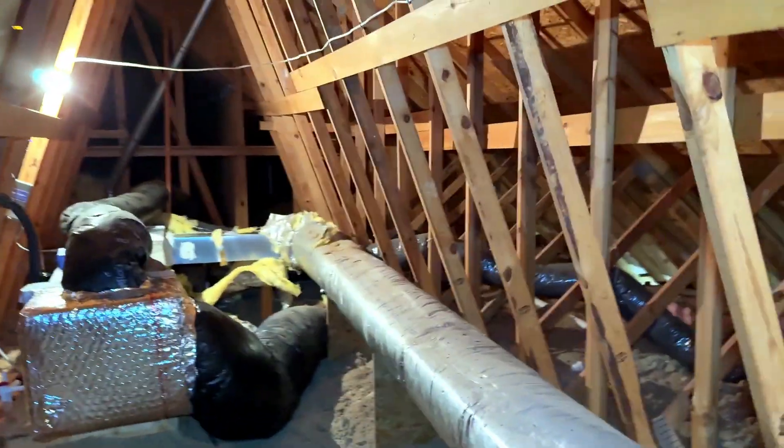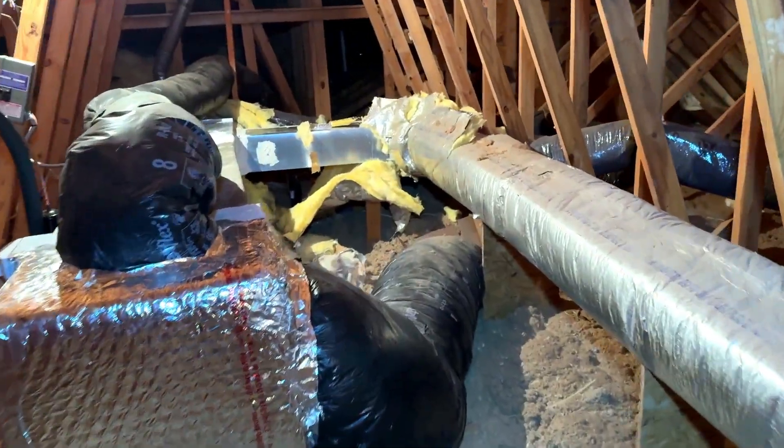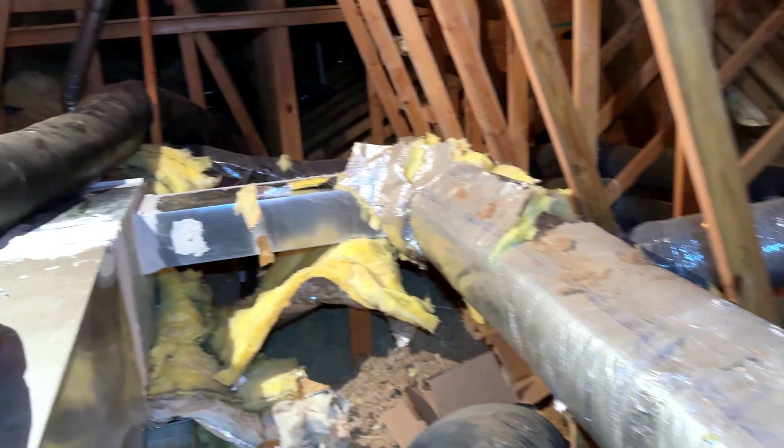So I'm up in this attic in Maple Lawn, Howard County, and I just want to show you what's going on. I've already done a little bit of work on the ductwork and did some sealing, and I'm going to do a little more.